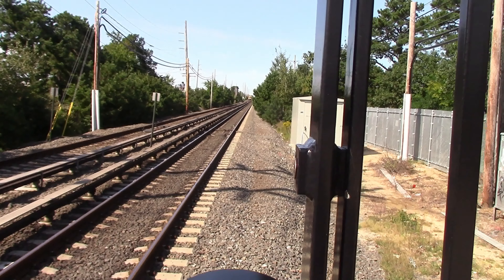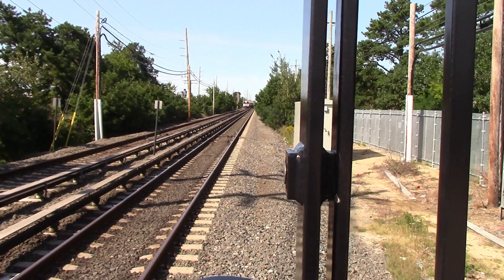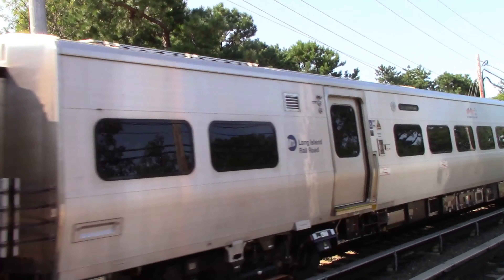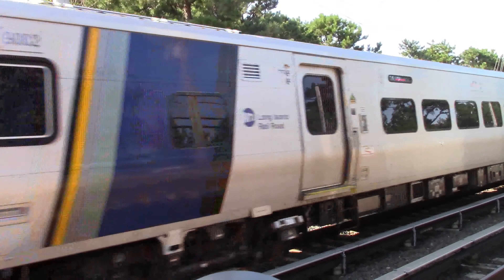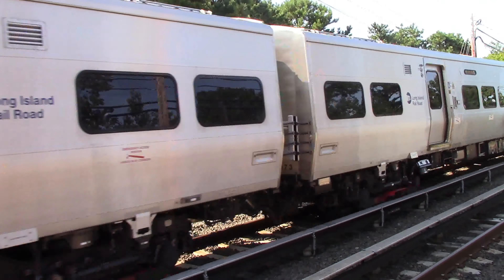Once again, 9028 is leading with 12 cars. 9073 is on the west end of the set. Right behind 9028 is the M9 class — 9001 and 9002. Car numbers observed include 9001, 9002, and 9073 on the west end of the set.